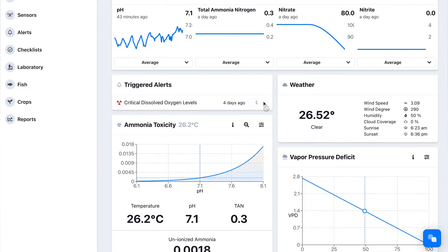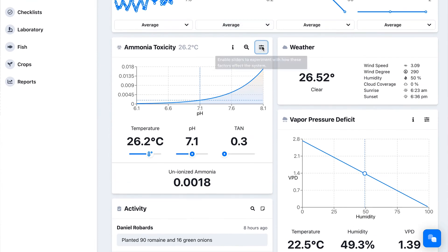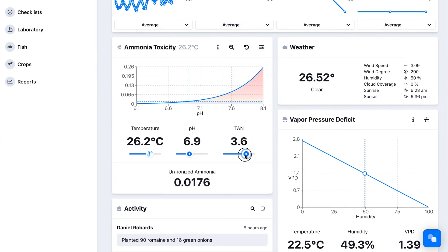On top of that, you'll also be able to set parameters that will send you alerts and give you instructions if any of these parameters — temperature, pH, or dissolved oxygen — goes out of a set range for the health and safety of your fish.